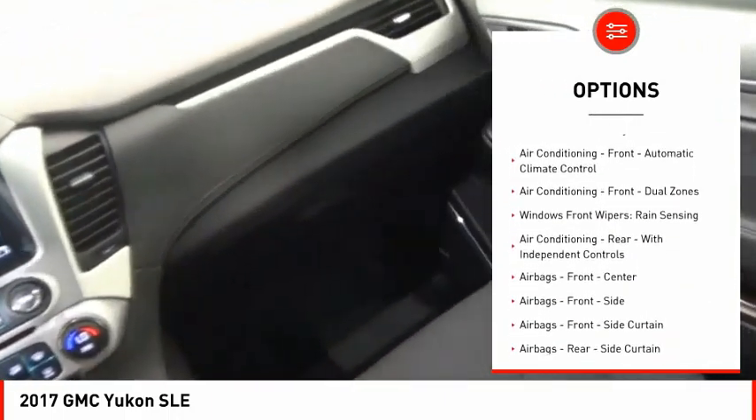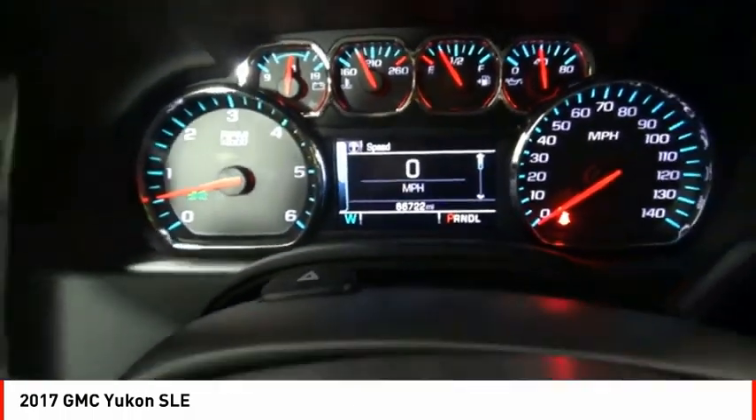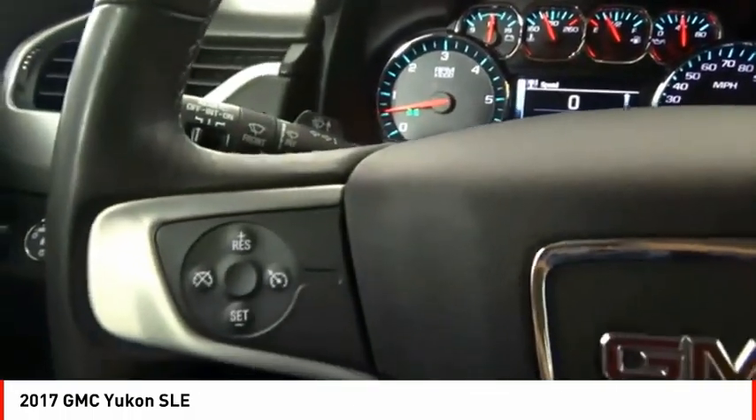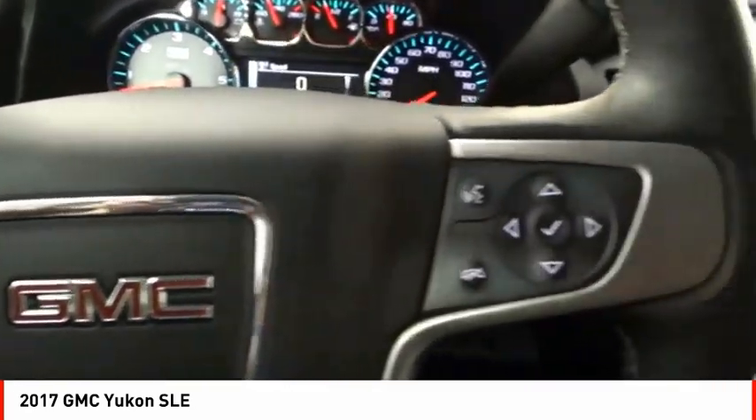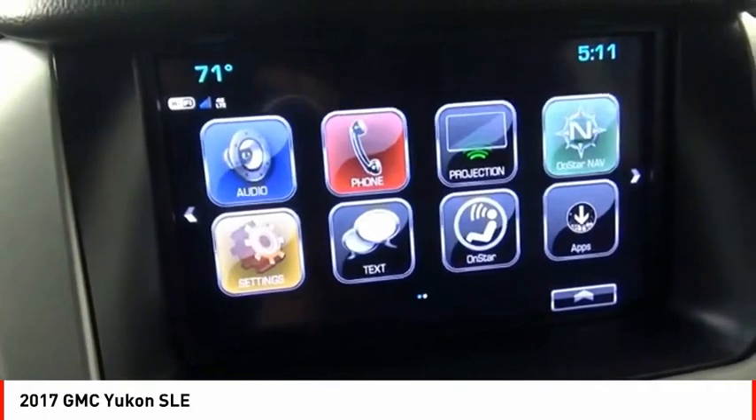Roll stability control, auxiliary transmission fluid cooler, daytime running lights, fog lights, power brakes. This vehicle offers reliability and good looks at a great price. So come in and take a test drive today.